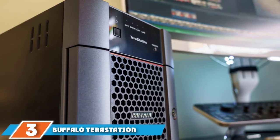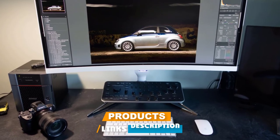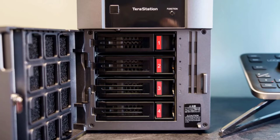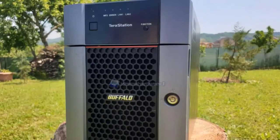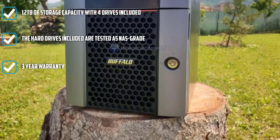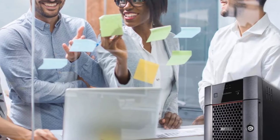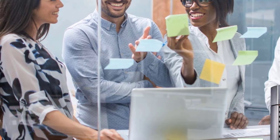The number 3 position is held by the Buffalo TeraStation 3410DN. This powerful drive from Buffalo features a glossy black control panel and honeycomb-shaped vents on the front. The 3410DN provides file access for up to 25 different people on the same file network. It comes with a dual-core CPU at 1.4GHz and 1GB of DDR3 RAM. For data security, it includes 256-bit AES encryption and RAID 5 protection, with 4 hard disk drives giving you 12TB of storage.